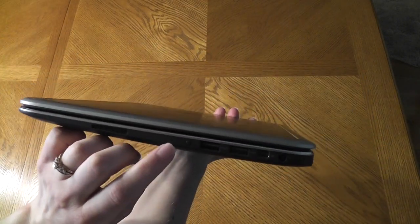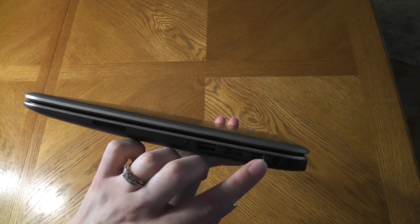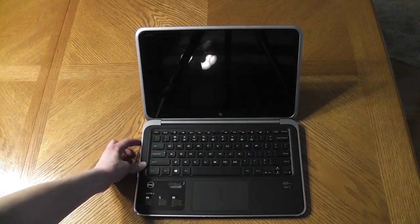Over on the other side, you have your battery status indicator lights and button, USB ports, mini DisplayPort, and your power adapter. The system boots relatively quickly — I'll give you a look at it here.